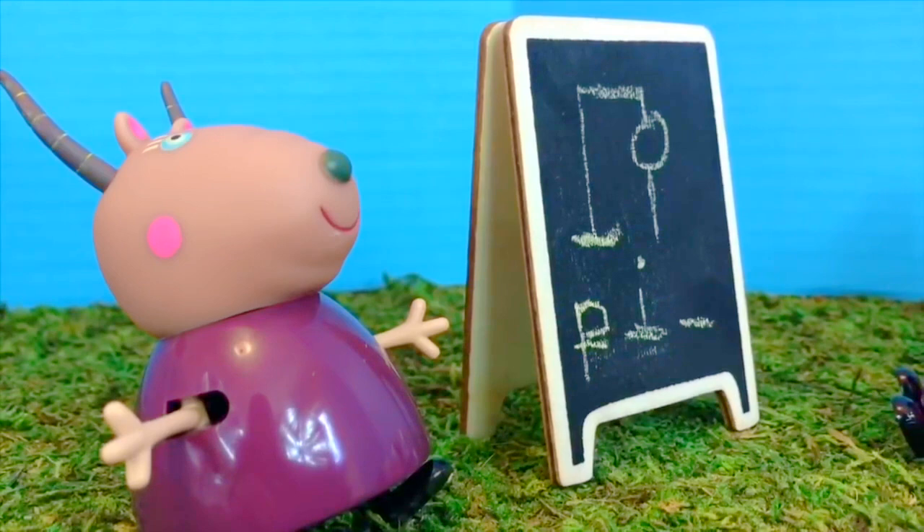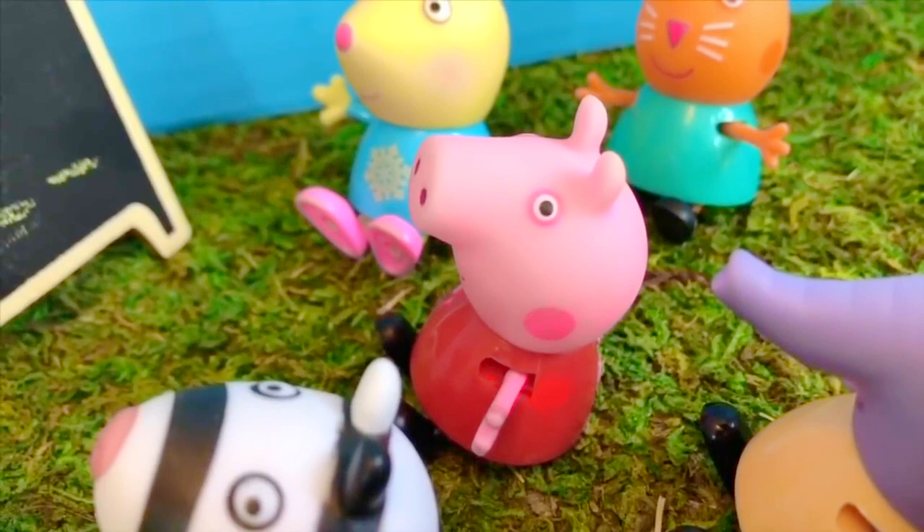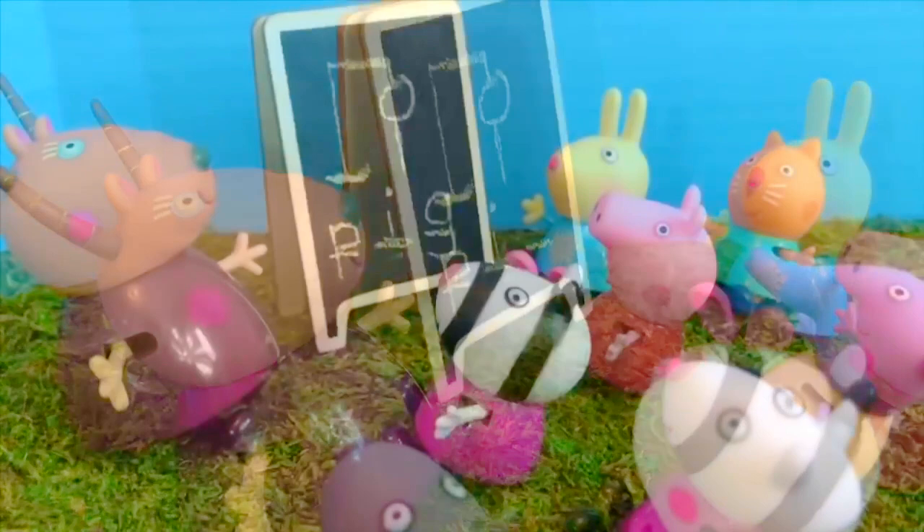Peppa Pig, you have your hand up. I'd like to guess the word. Is the word pig? Yes, Peppa, you guessed it! P-I-G. Pig, like Peppa Pig.